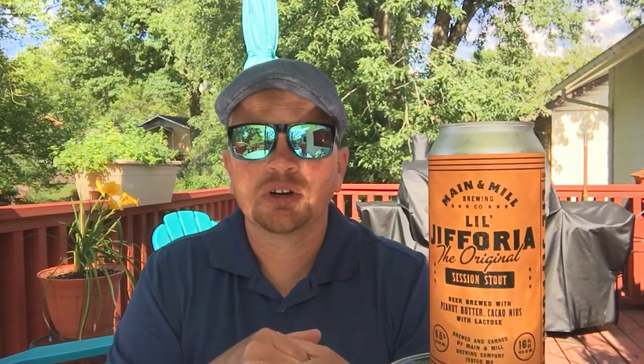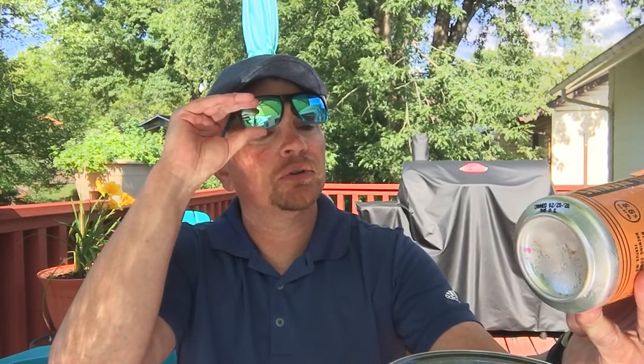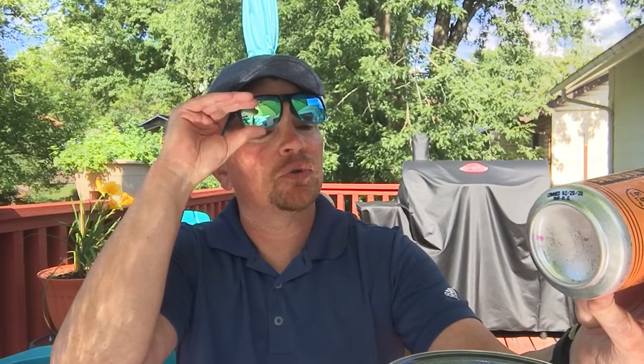It's called Little Jephorya, the original session stout — a beer brewed with peanut butter, cocoa nibs, and lactose. I haven't had a lot of beers with lactose, but ironically the only two beers I've had from this company both had lactose in them, so I'm thinking they like to use it a lot. Lactose gives it that sweeter, smoother, creamier feel in your mouth.